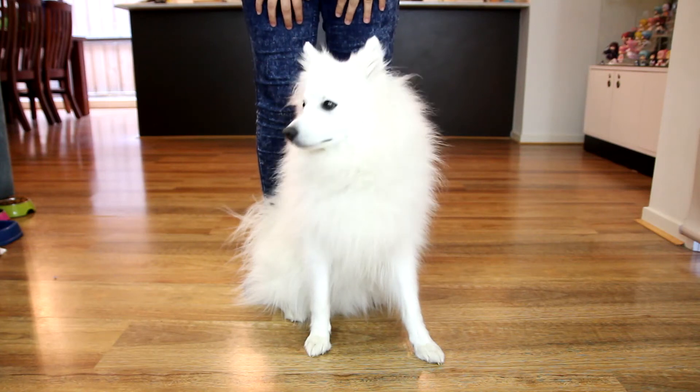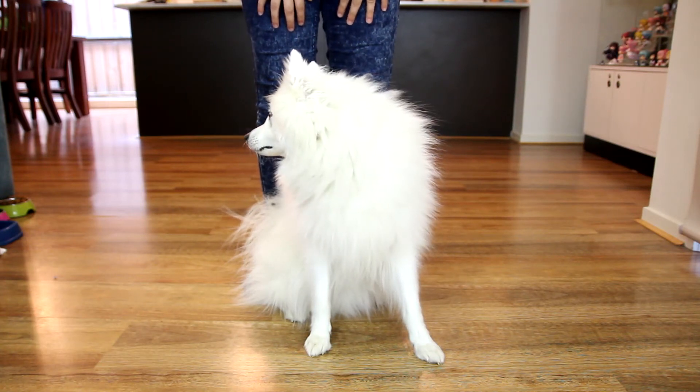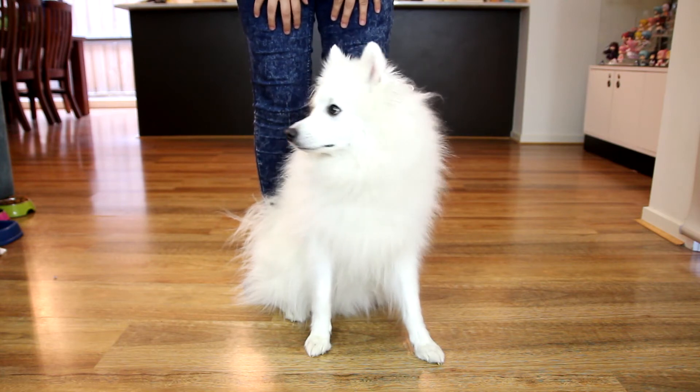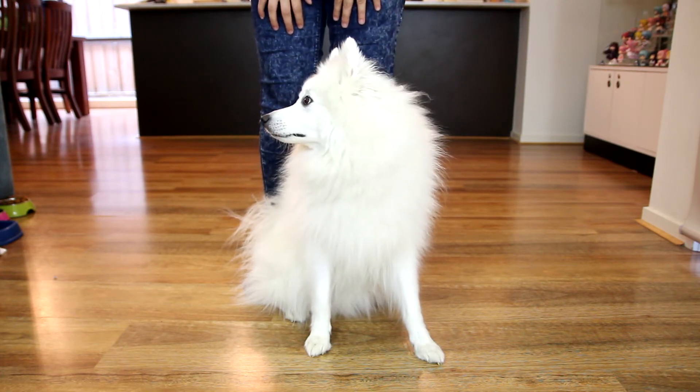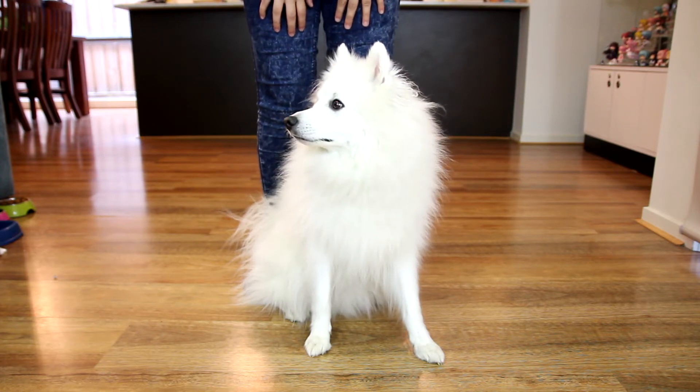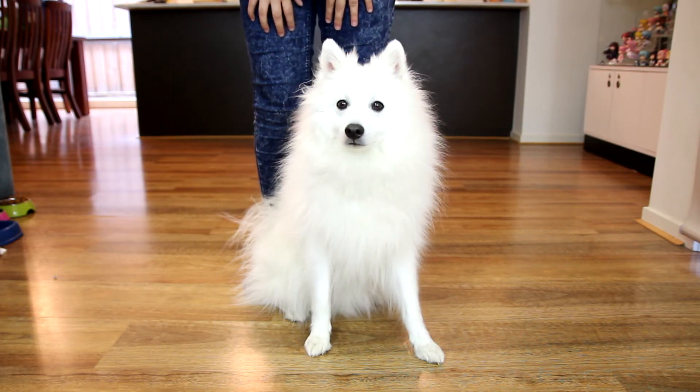Hey Collectors! It's been a while since my last video but I'm here today with a very exciting collectible catch up. Today I'm going to be looking at the Japanese Spitz model. This is a 1-1 scale and this happens to be the Pochi version.